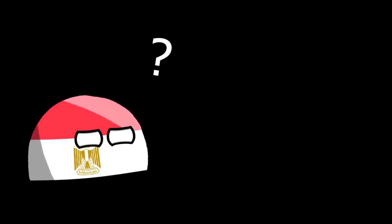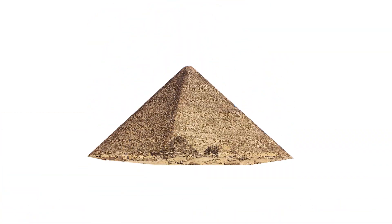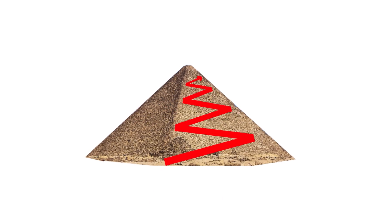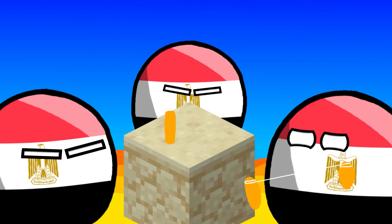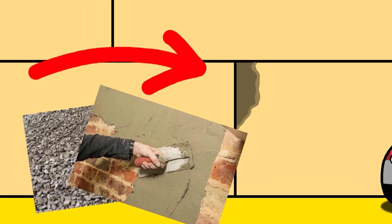One of the unexplained mysteries is the shape of the ramp that was used to transport stones. It's not clear whether it was located in front of the pyramid with a hill around it, or had a zigzag shape. The blocks from which the pyramids were built had to be perfectly fitted, so they were carefully prepared. If there were gaps, they were filled with rubble or plaster mortar.